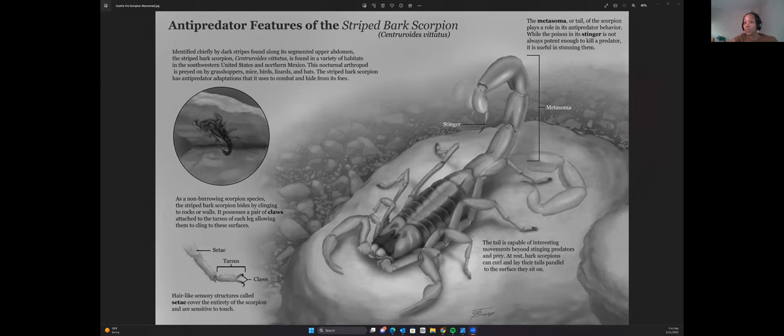Why did you decide to go in black and white? For this first class that was one of the requirements — it would be a tone illustration exploring values and ranges of values. We weren't doing anything in color yet. We ended up doing many more colored pieces later, but this first piece was required to be in black and white.